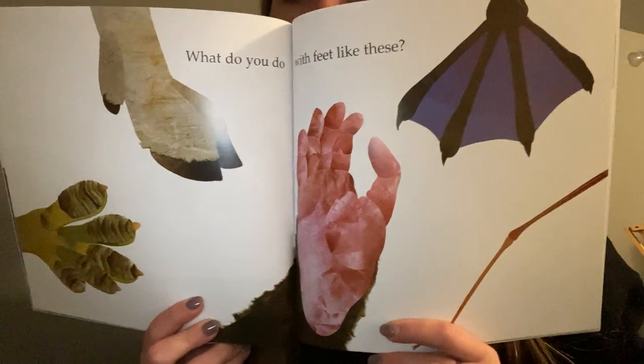What do you do with feet like these? Pause and guess whose feet these belong to.